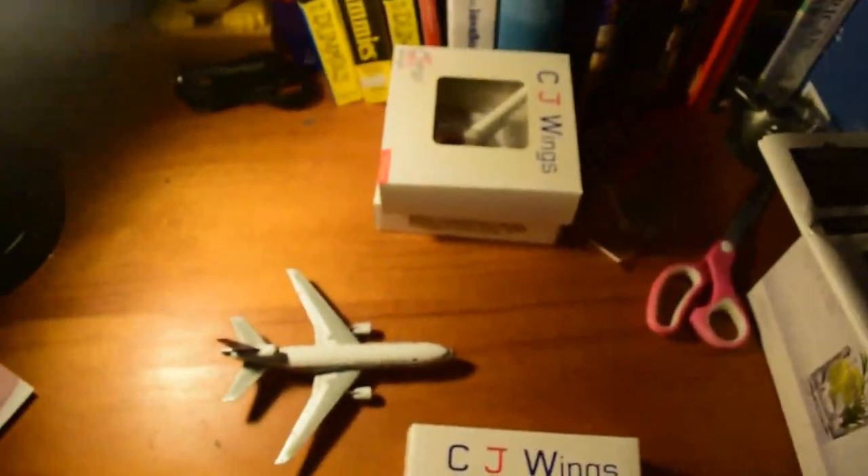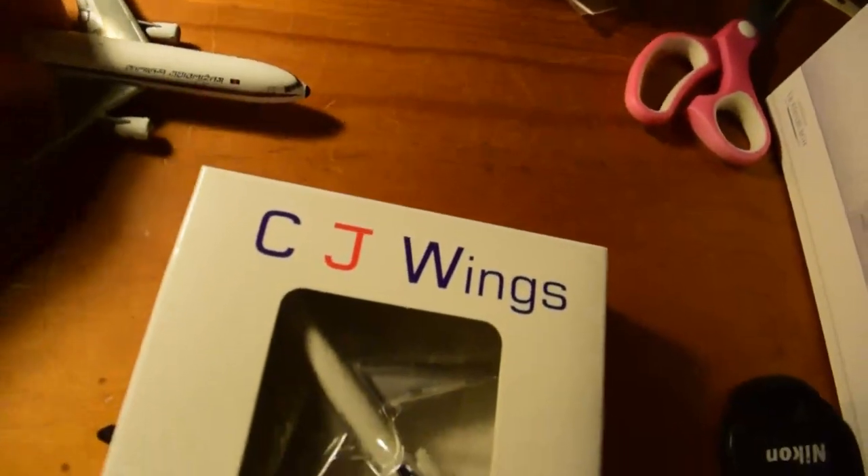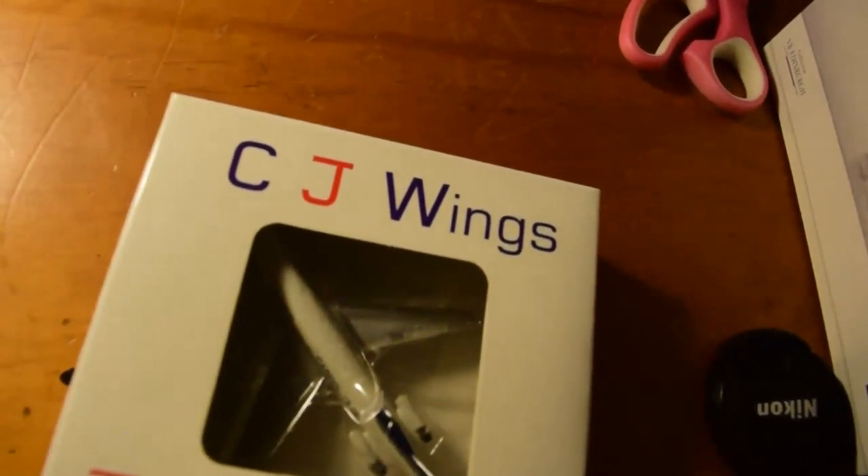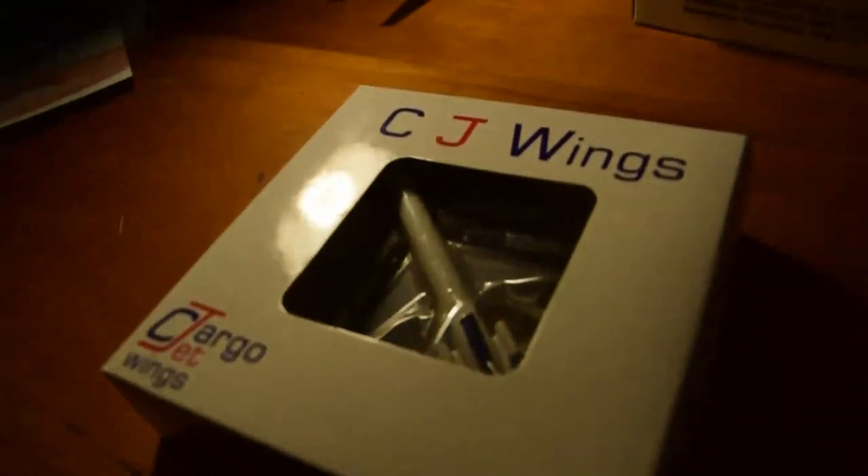Next up let's do the Air Macau Cargo 727. Not quite sure which order these were released — I assume they're all around the same time, as Aero Classics did this as a series under the CJ Wings label. The box is not the most decorative, but it's just a box.